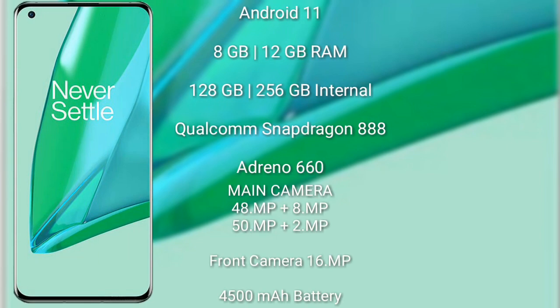The OnePlus 9 Pro comes with 8 GB or 12 GB RAM and 128 GB or 256 GB internal storage, powered by the Qualcomm Snapdragon 888 processor with Adreno 660 GPU.